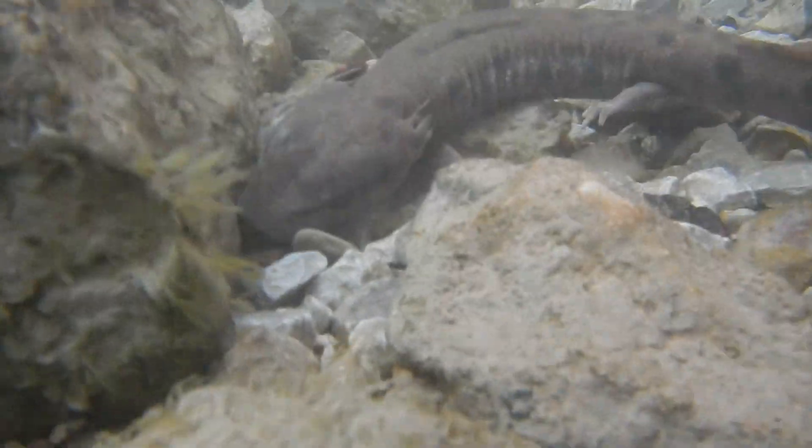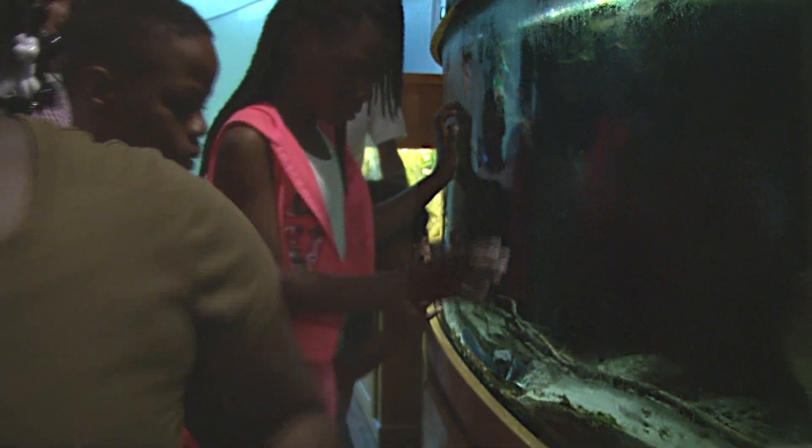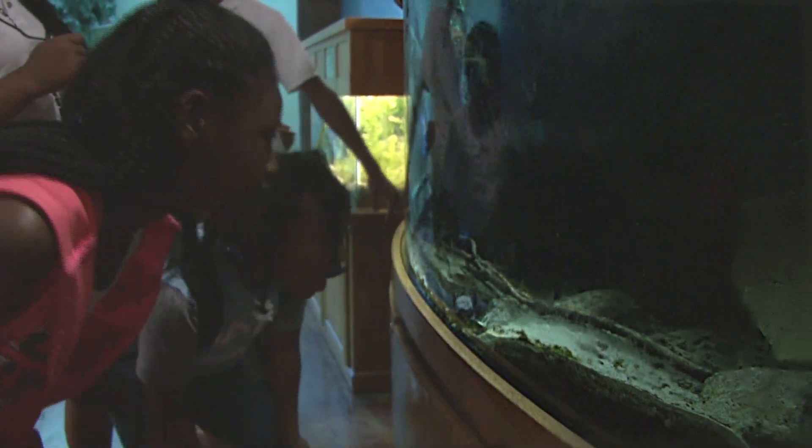In 2016 the mud puppy was elevated to a species of special concern and is now protected by the Michigan Department of Natural Resources. These declines are a result of several factors, including persecution relating to myths that surround the species.